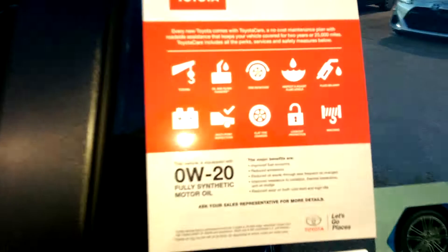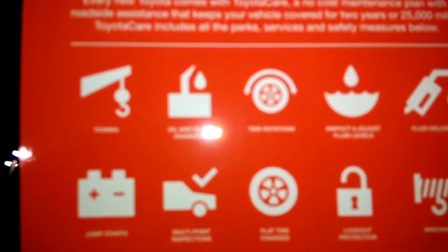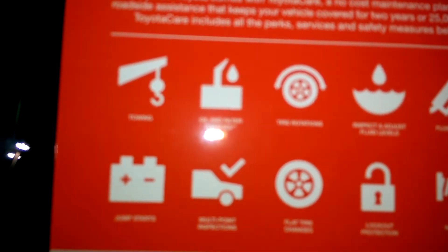This vehicle comes with ToyotaCare Elite, which is 3 years and 36,000 miles of free oil changes, tire rotations, inspect and adjust fluid levels, towing, jump starts, roadside assistance, personal assistant, and much more.